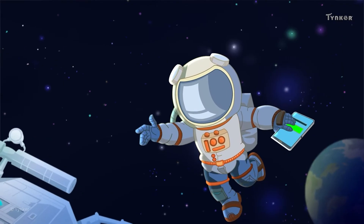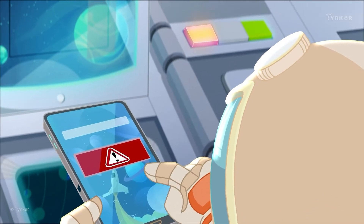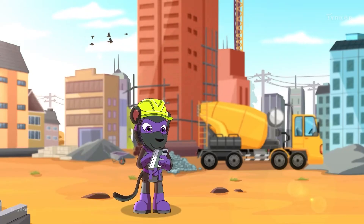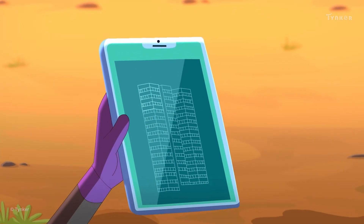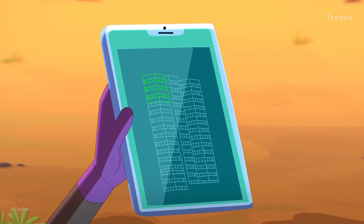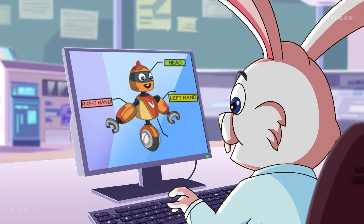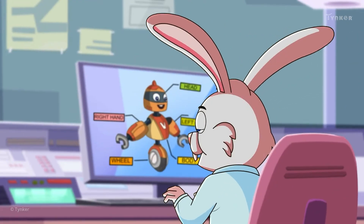An astronaut, on the other hand, would use computers to solve complicated problems and fix satellites. Architects use computers to create beautiful and detailed plans of buildings, and to ensure your home is built to be safe for everyone. Engineers use computers to program and control robots to make them do fun tricks.